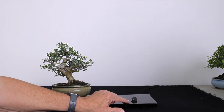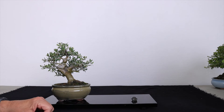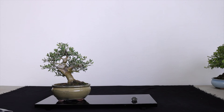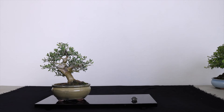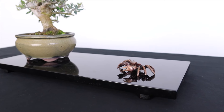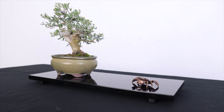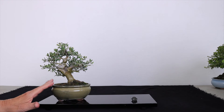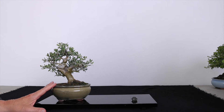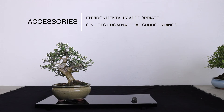We're using the little bronze hut to create scale, evoking feelings in the viewer's mind. Since it's an olive tree, you wouldn't use, for example, a crab or a turtle — because those are associated with water, and those would be used with a stone that's holding water or a stone from the beach. But the olive is associated with very dry, Mediterranean climates. So you want to use an accessory item that's appropriate with that.